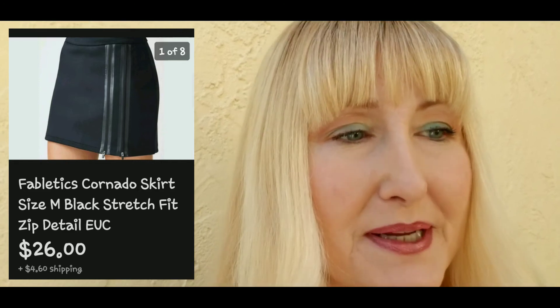Next, I picked up a Fabletics athletic skirt for a dollar at Goodwill and it sold for twenty-six dollars plus four dollars and sixty cents shipping. After that, I picked up an angel goddess tapestry throw blanket — I spent two dollars and fifty cents for it at Savers and it sold for forty dollars plus eight dollars shipping.